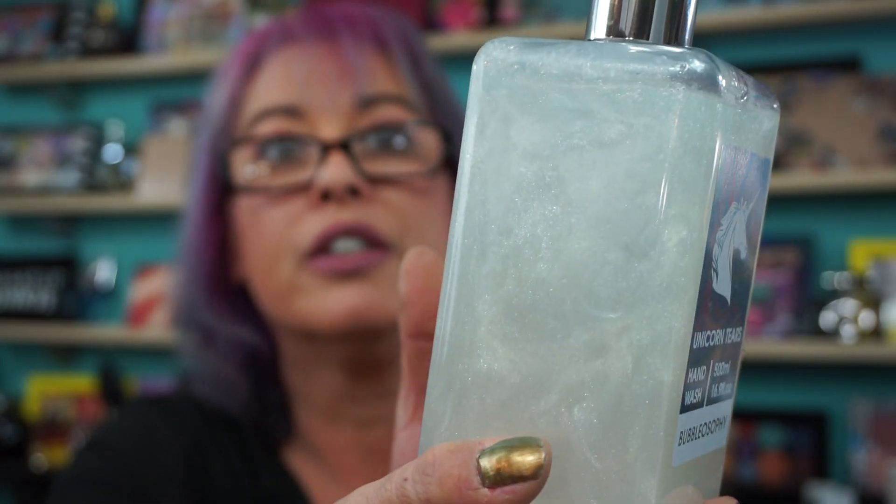Now I couldn't resist — Unicorn Tears by Bubblosophy hand wash. You get 16.9 fluid ounces and it was $4.99. This thing's huge and it actually smells really good. It's kind of iridescent but it has a nice scent to it.